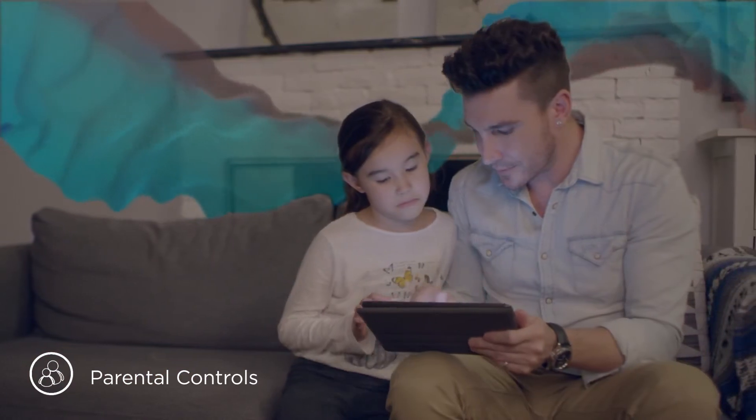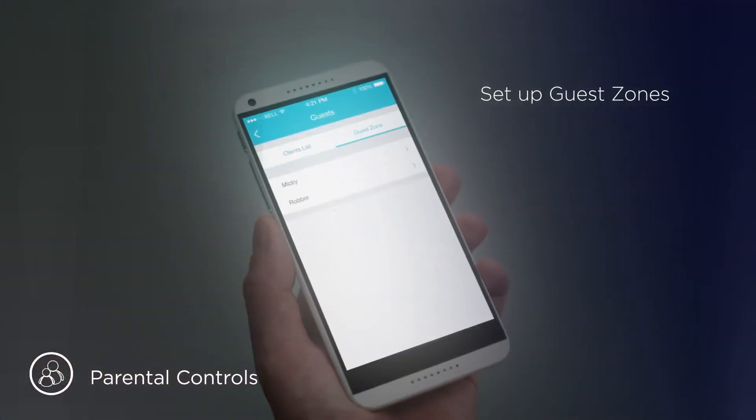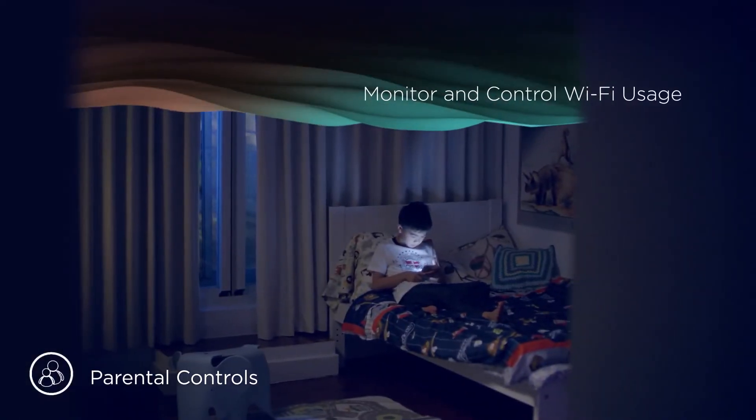You can set parental controls, set up guest zones, and even monitor and control Wi-Fi usage.